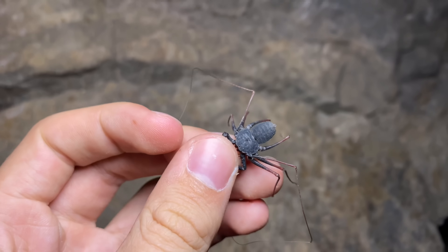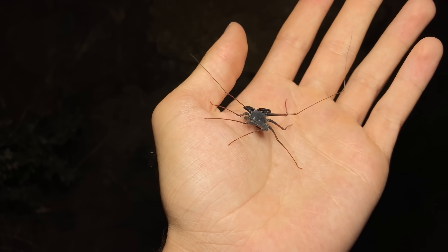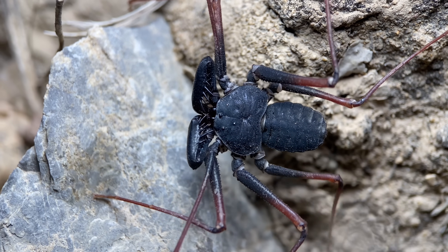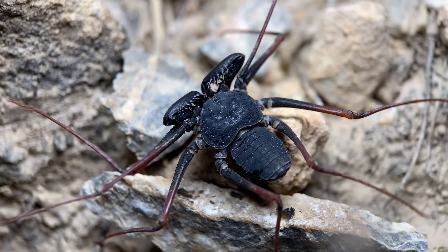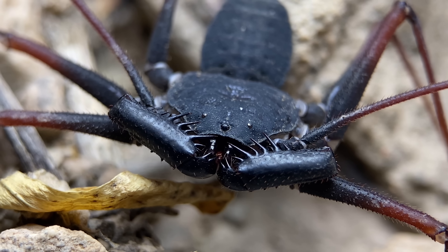This one is almost full-grown. Talus whip scorpions, or Amblypygi, are an order that contains over 100 species, with most of those species being found in tropical or subtropical environments. The one that we have here is the northernmost ranging species in the western hemisphere, and it's one of the northernmost ranging species globally. Out of this entire order of arachnids, I think there's only one, possibly two species that range further north than this one.